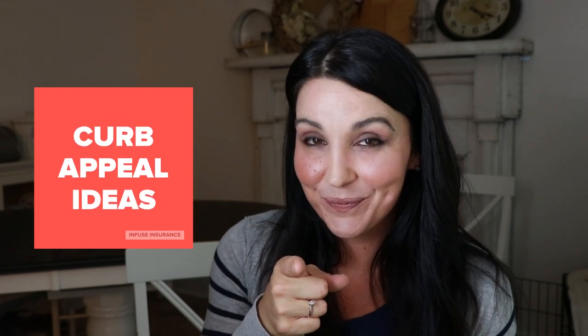Hi guys, it's Amanda with Infuse Insurance and today I'm hoping to inspire. I've come up with a list of five curb appeal ideas just for you. If you've been waiting all winter long to get outside to enjoy your home, your yard, and your family and friends, then you may have gotten out there and realized it needs a little love. Don't worry — there are some very simple fixes that will make a dramatic difference in how much you enjoy the look of the outside.